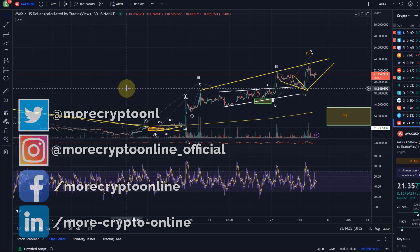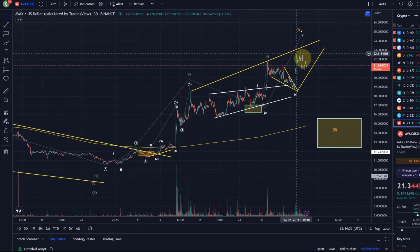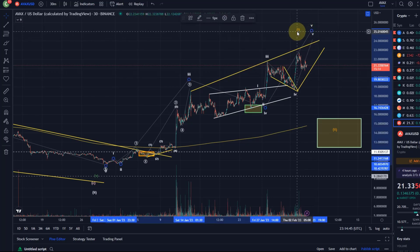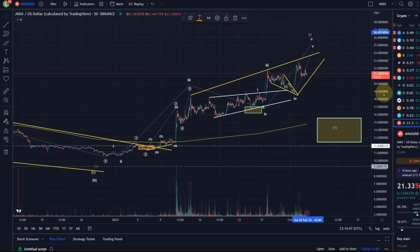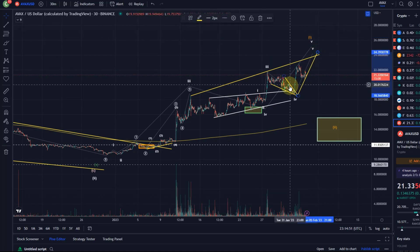Hello and welcome to another update video about AVAX. Quick update here — not too much to add to the last video. We continue to consolidate at a pretty high level. Mentioned in the last video that we could be seeing some kind of wave five currently here in a diagonal pattern, and gave you a rough estimation of how this could look.